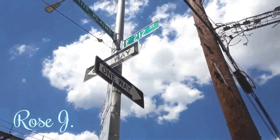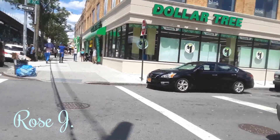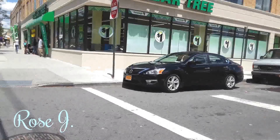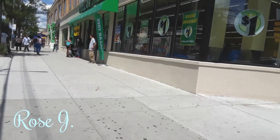On the corner of East 212th Street, they opened up a new Dollar Tree. Oh my goodness, check this out. They're popping up everywhere now.